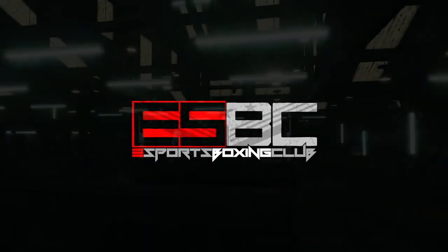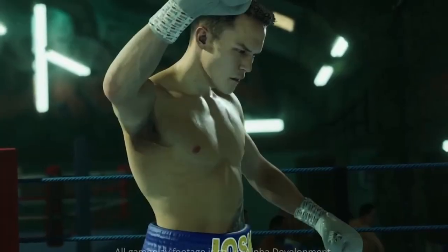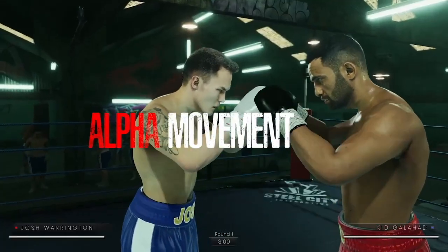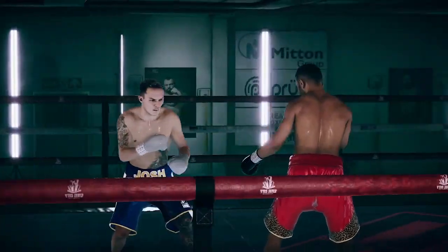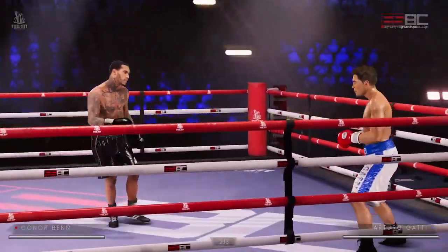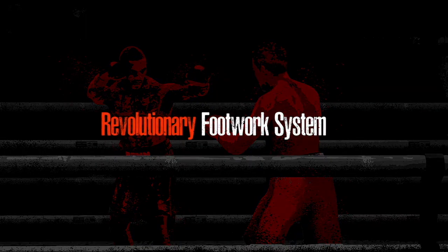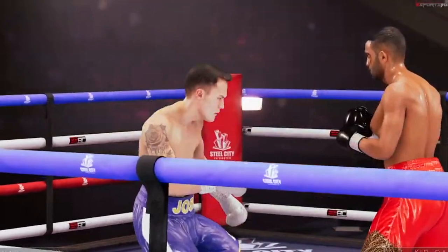ESBC Esports Boxing Club has released their official alpha movement trailer that finally shows this game in motion. Let's get into it and break it down. This is a movement trailer and the movement is pretty solid — compared to some of the most recent boxing titles on the come up, it's leading the pack for sure.